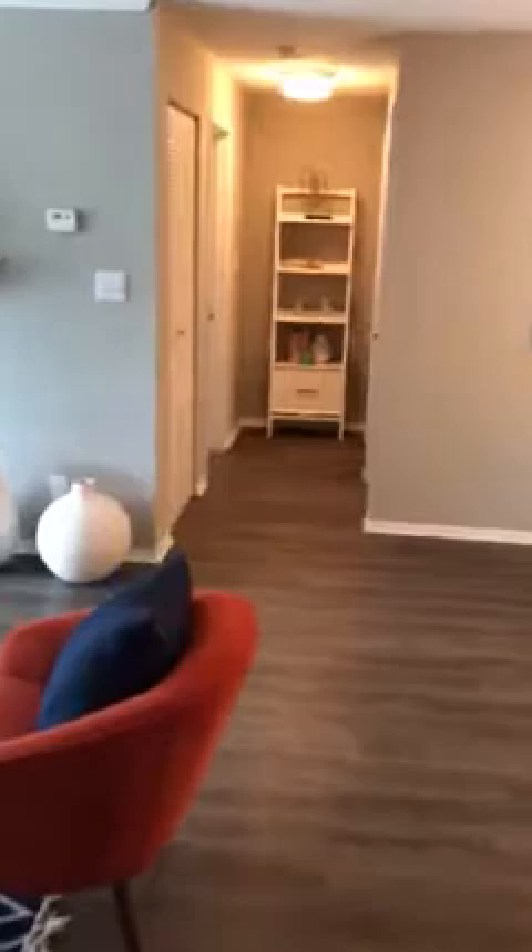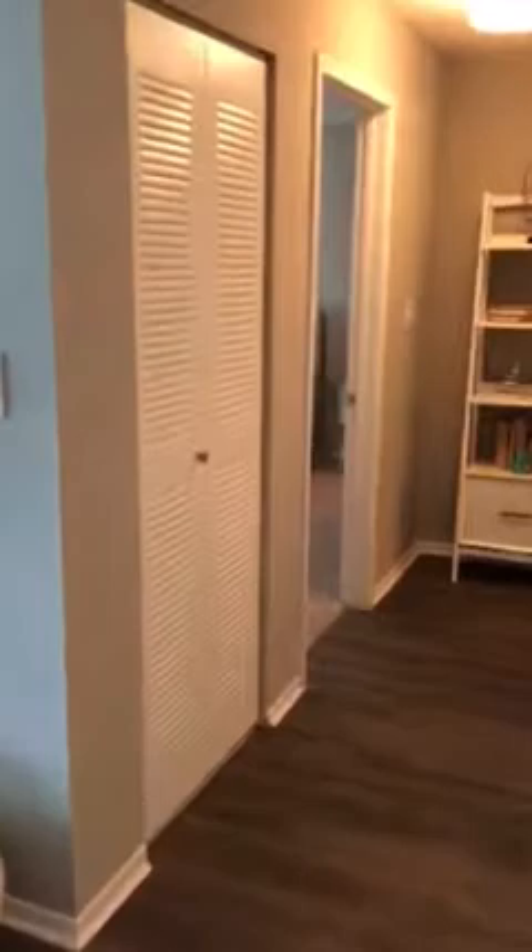Next we're going to go across the apartment and take a look at the second bedroom and second bath. This floor plan is absolutely great if you have a roommate and you don't want to have your bedrooms side by side. Right here to the left you're going to have the guest bedroom — still really big, just for a guest bedroom — and then a huge walk-in closet just like in the master.